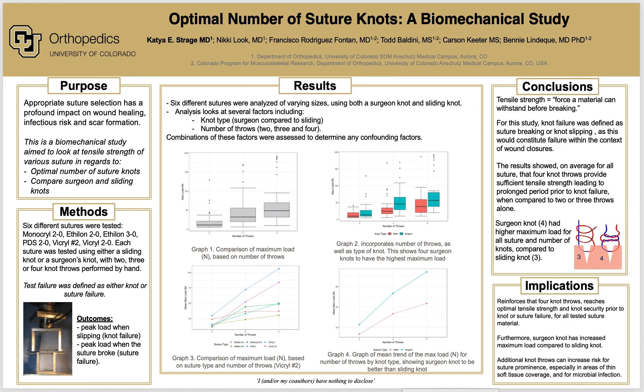In the analysis of our results, six different sutures were analyzed of varying sizes using both a surgeon knot and a sliding knot. The analysis looks at several factors including knot type, surgeon compared to sliding, as well as number of throws: two, three, or four. Combinations of these factors were assessed to determine any confounding factors. Graph 1 represents all suture and knot types, showing that four knots had the maximum load compared to two and three knots. Graph 2 incorporates the number of throws as well as the type of knot, and shows that four surgeon knots have the highest maximum load.